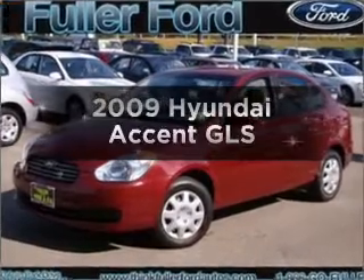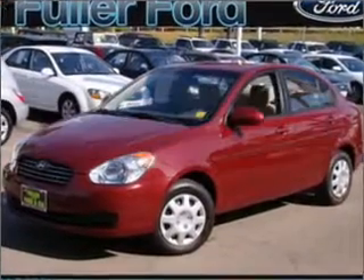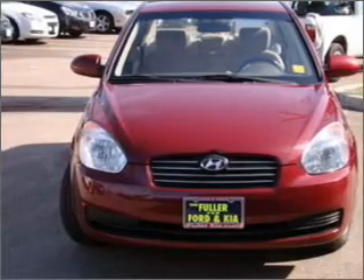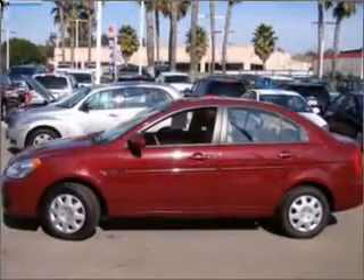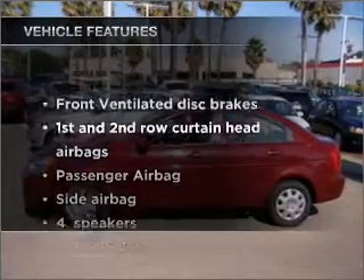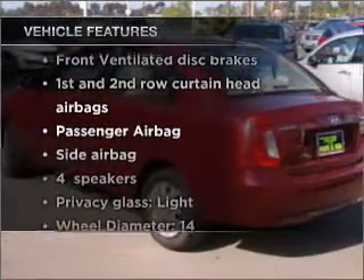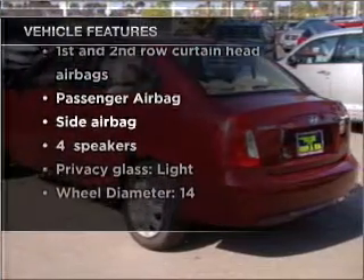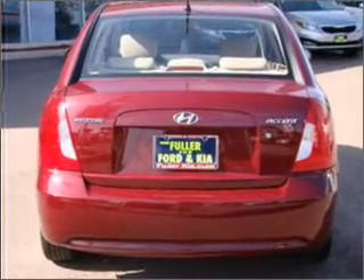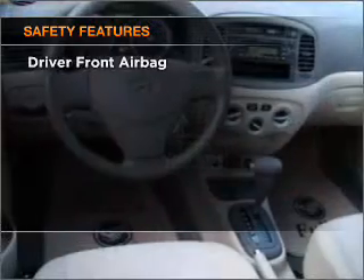Imagine yourself in this 2009 Hyundai Accent. Everything you need under one roof with this great vehicle, with an efficient four-cylinder engine connected to a smooth-shifting automatic transmission. With these notable features, you won't want to miss out on the opportunity to own this amazing vehicle. Air conditioning, power steering, and AM-FM stereo with a CD player.